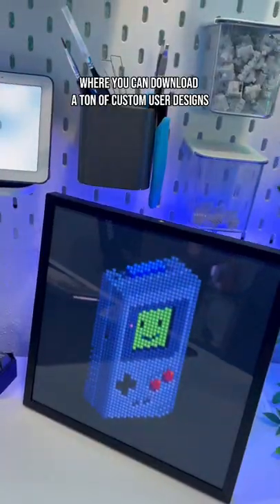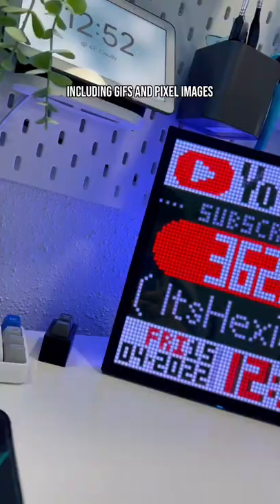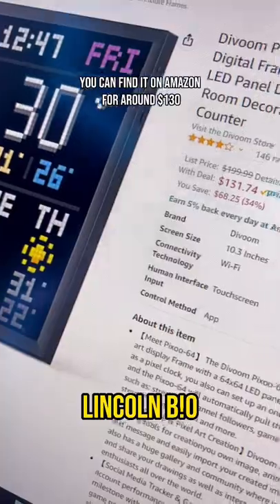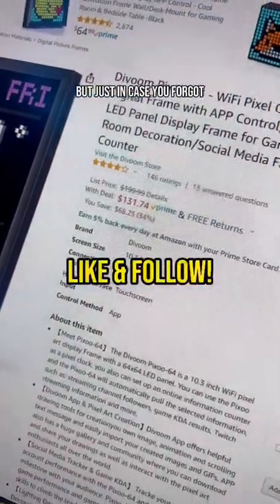It has an app where you can download a ton of custom user designs, including GIFs and pixel images. You can also do cool things like have live stats for your social media or games. You can find it on Amazon for around $130, but just in case you forgot...